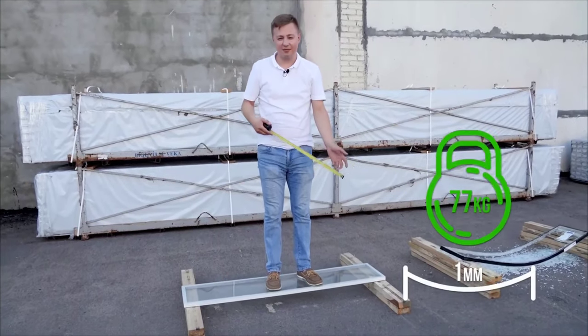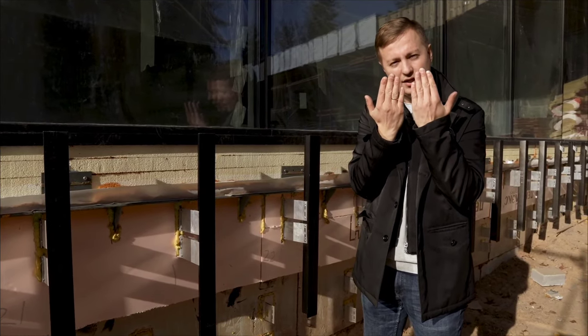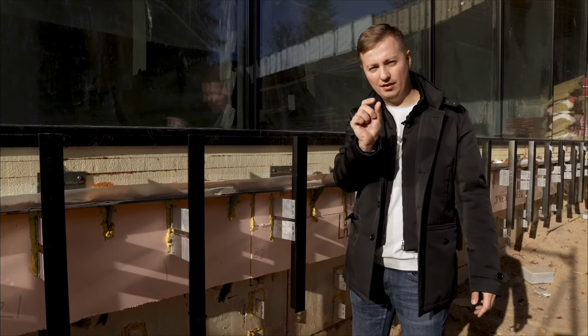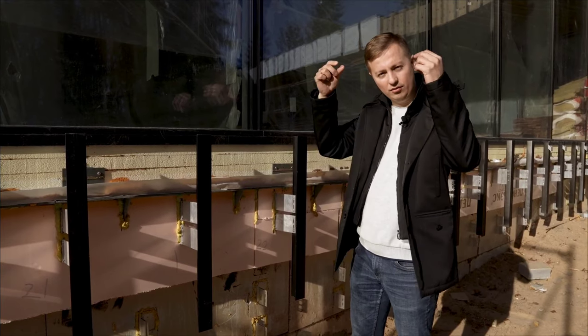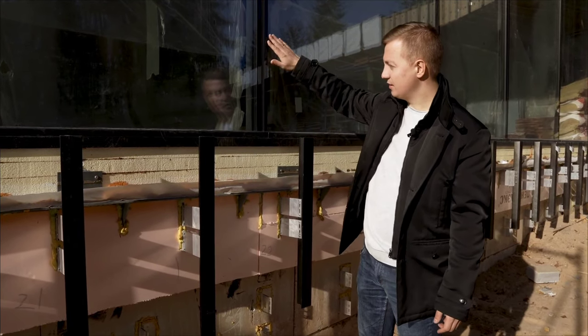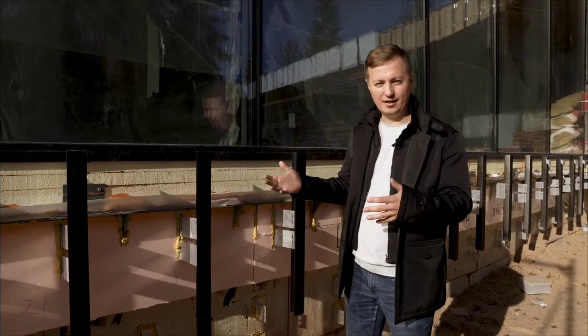Therefore, even at a height of 3.8 meters, double-glazed windows are simply placed next to each other. The seam is literally 8 mm of sealant. Insulation is inserted inside and sealed with sealant on both sides. It's a super cool panoramic solution. The customer is happy — we also implemented a great project.